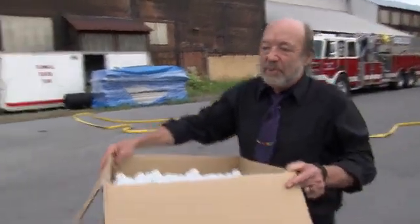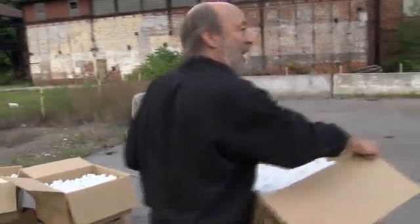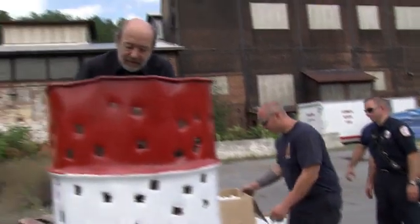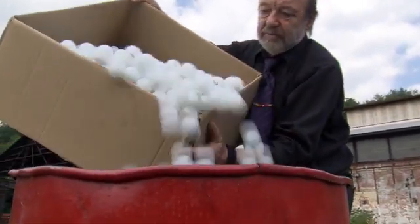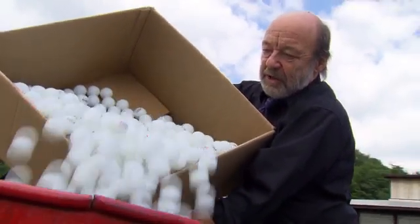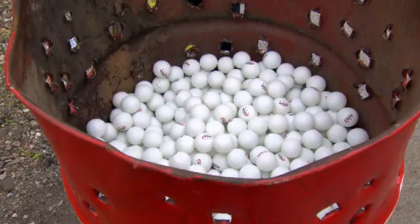So now you know what the chemistry is — let's go do this thing. I brought some help with me here, these good guys. If you would, pass them up to me so I can get them in this barrel. Now we've got 5,000 balls. That's pretty full. That is more than anybody's ever set on fire before.